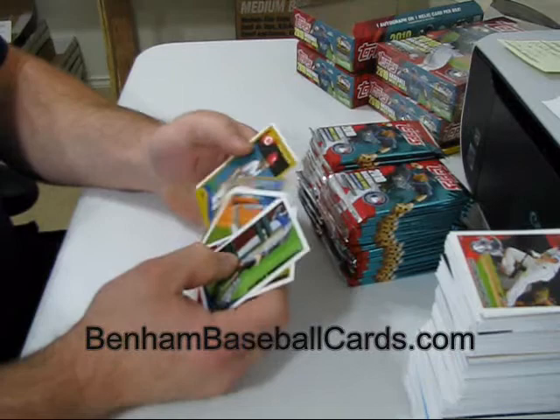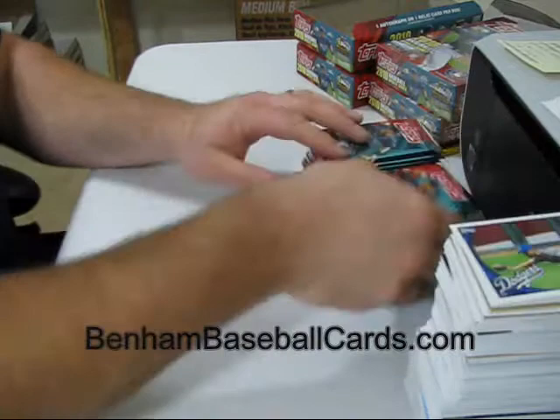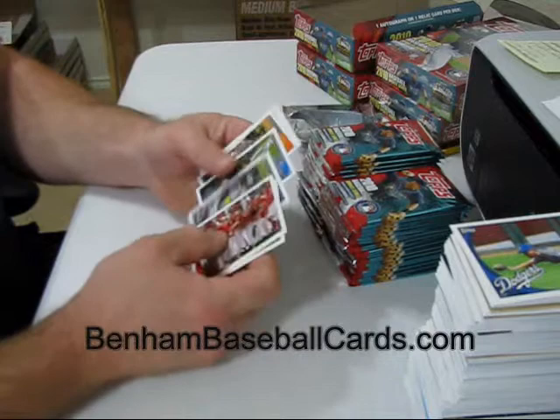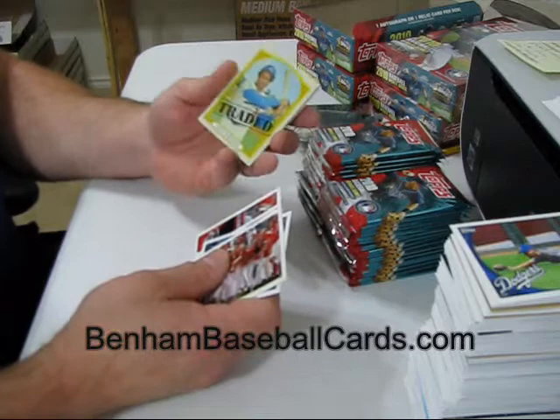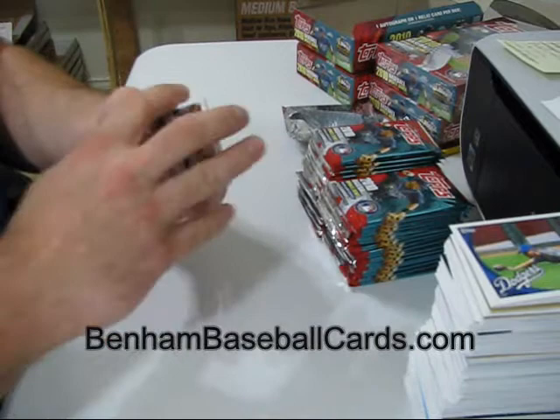Jerry Hairston Jr. Gold, number 769 out of 2010. Johnny Bench, Vintage Legends. Frank Robinson, regular back for 1972 Topps — that does seem kind of weird looking, doesn't it? Frank Robinson, nice.